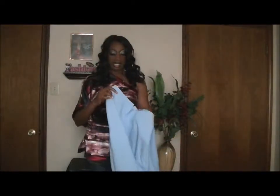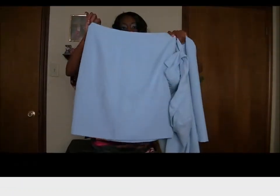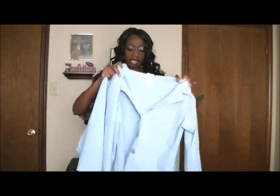What I also found was this beautiful 2-piece skirt set — the skirt and a jacket — and this was $9 at my local thrift store. I bought this maybe about a year or so ago.